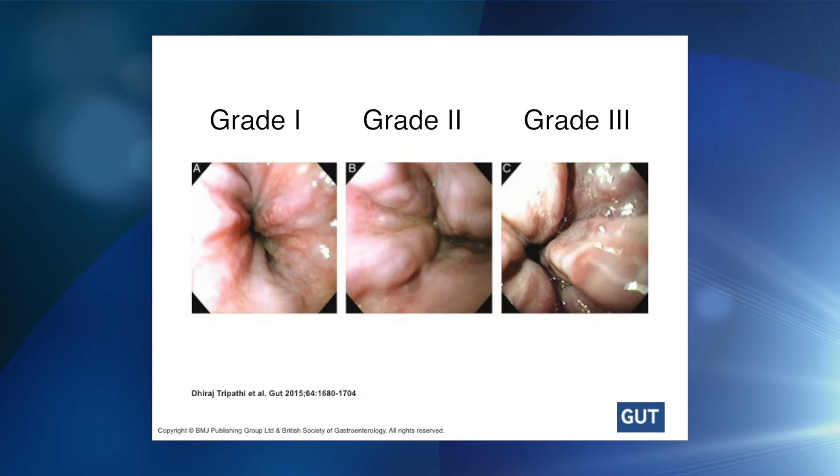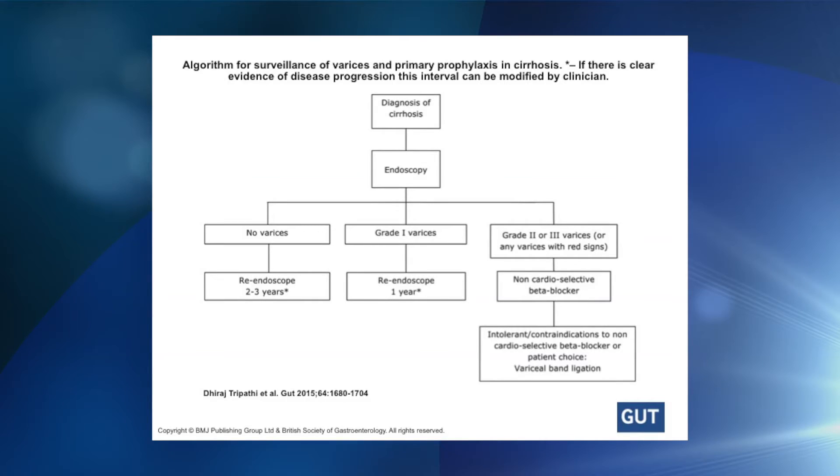So who should have surveillance, and how often would you repeat the endoscopy? Every cirrhotic patient should have an endoscopy to look for varices. Non-invasive tests such as FibroScan or capsule endoscopy are not of definite proven benefit at this point. If no varices are found, repeat endoscopy in two to three years — shorter if more advanced liver disease, perhaps three years if Child's A. If small varices are seen, repeat in one year. If grade two or three varices are present, or red spots on a grade one varix, therapy should be recommended.